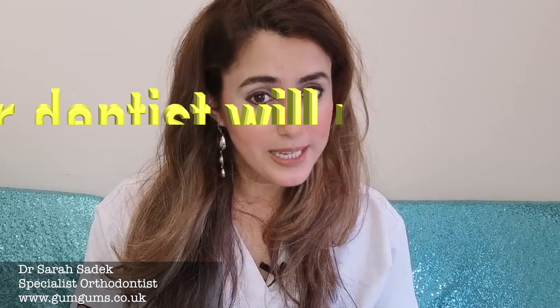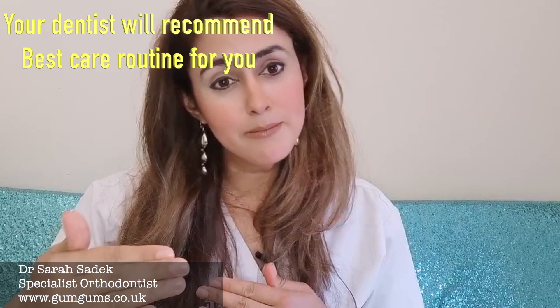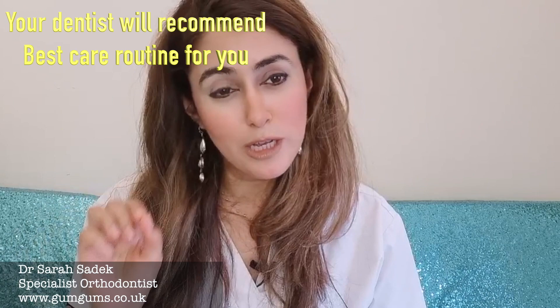Oral care starts at home, so your dentist can recommend a really good oral care routine for you — good quality equipment and tools, mouthwashes and toothpastes that will work for you. You can get a customized treatment plan and list of products from your dentist to make sure that you keep on top of your gum health. I really can't emphasize how important it is to have good healthy gums.